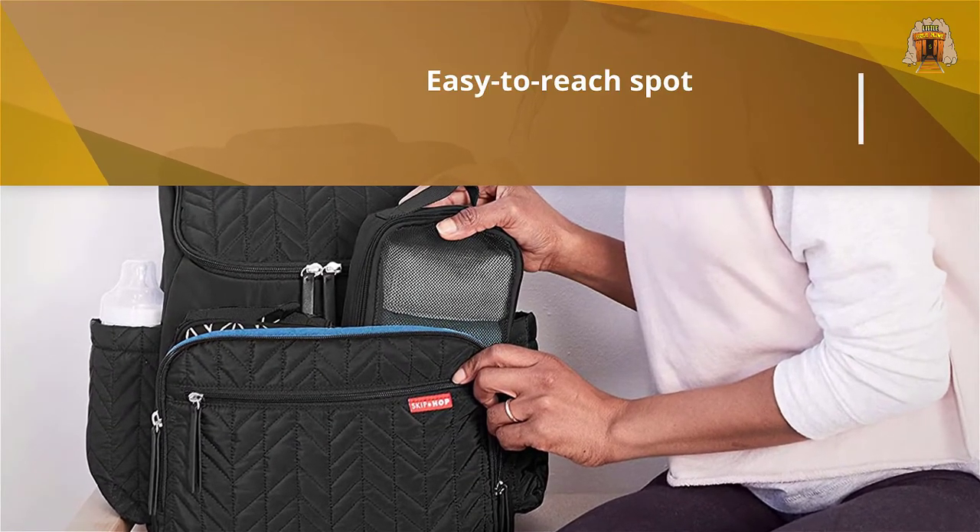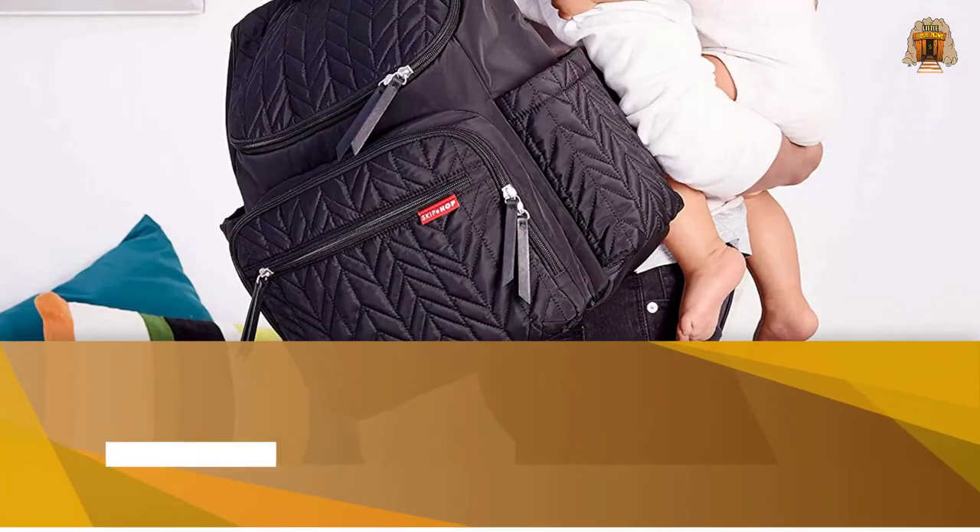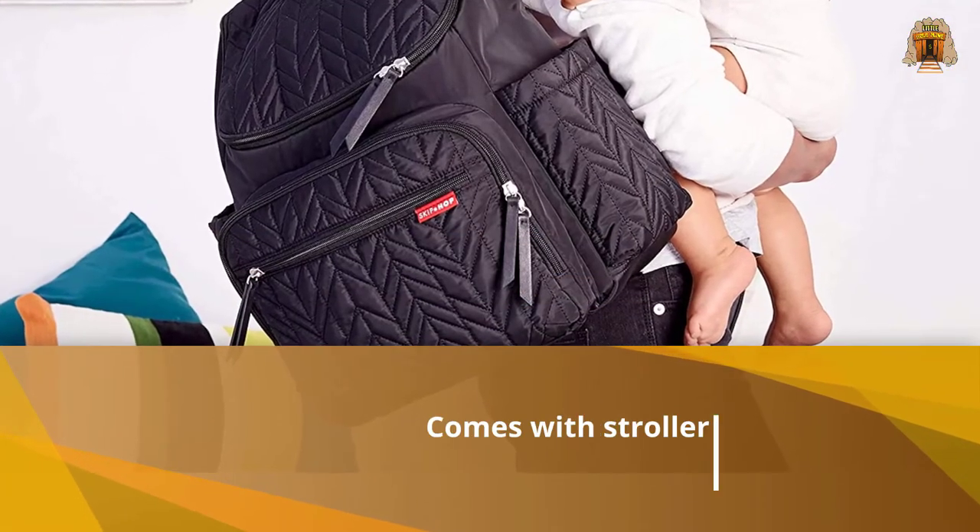Like all Skip Hop bags, the backpack also comes with stroller straps. It measures 16 inches long by 8 inches wide, so you can even slide a 15-inch laptop inside if you're also in work mode.